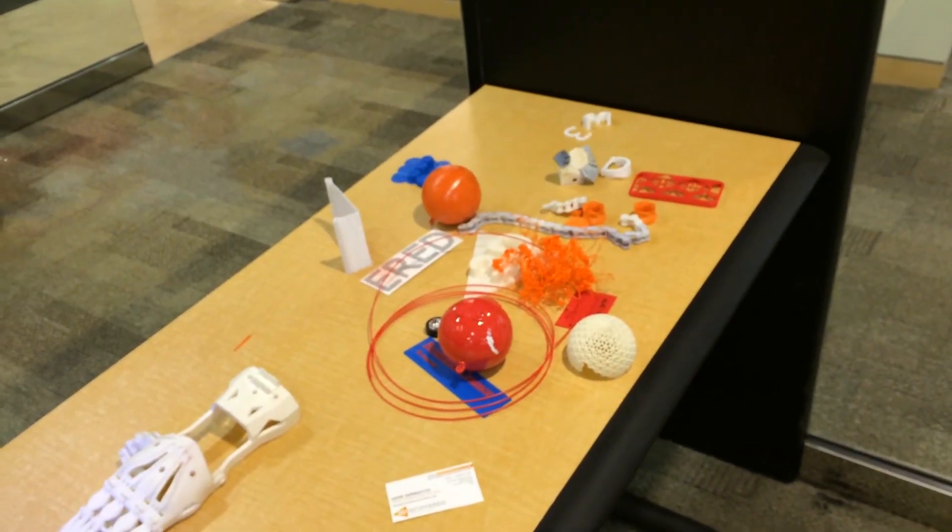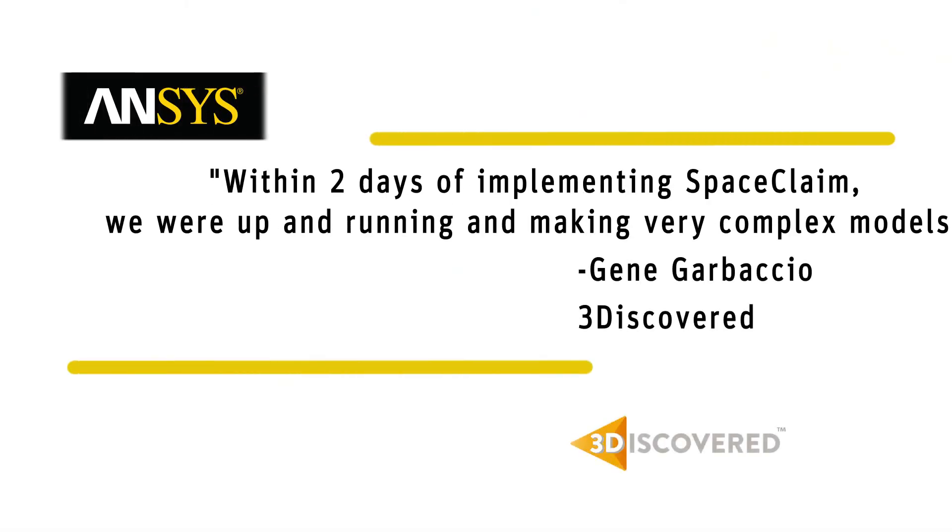SpaceClaim does what we need it to do, so I don't really need to go spend the extra money for Inventor or SolidWorks. We've been working with SpaceClaim for about two and a half months now and have literally produced hundreds and hundreds of designs in a matter of minutes. Our engineers love it — it's easy to use and it was one of the greatest decisions we made.